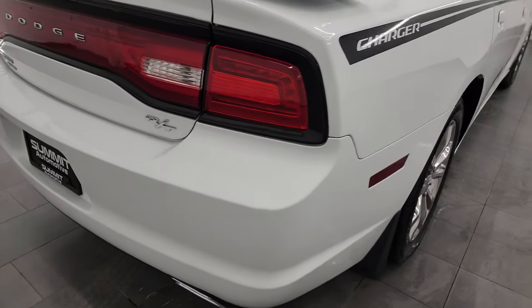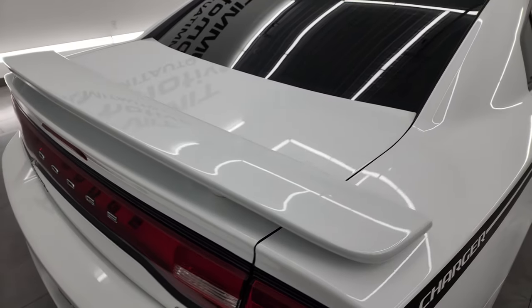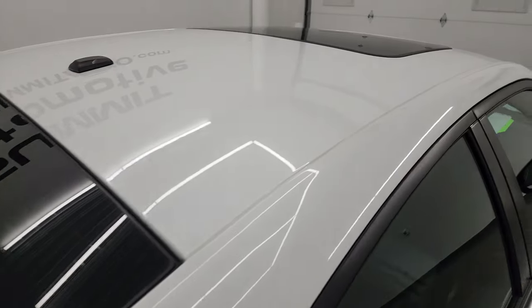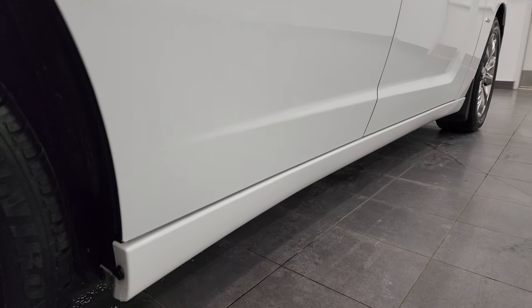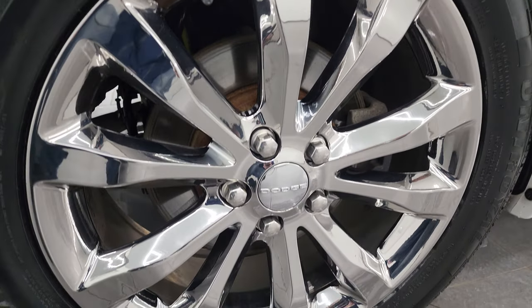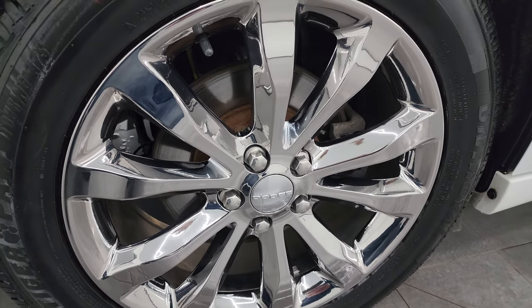I take these HD videos so if you are far away, or even close by and just cannot make the trip down, but you're still interested in purchasing the vehicle, you can see the car, hear the car, and have confidence in the vehicle before you even get here. So when you do get here, there are absolutely no surprises, and you can make a smart and informed buying decision from wherever you're at. If this video helps you make that decision, let your salesman know that you saw the video, that it was helpful, and that Brett sent you.